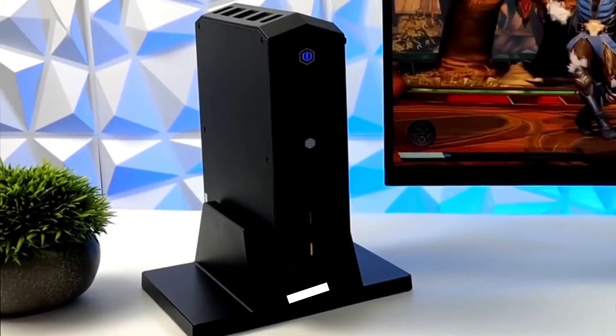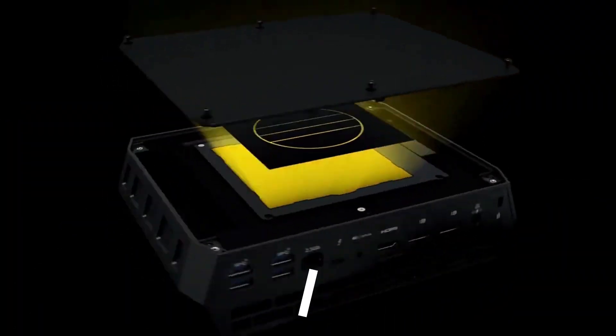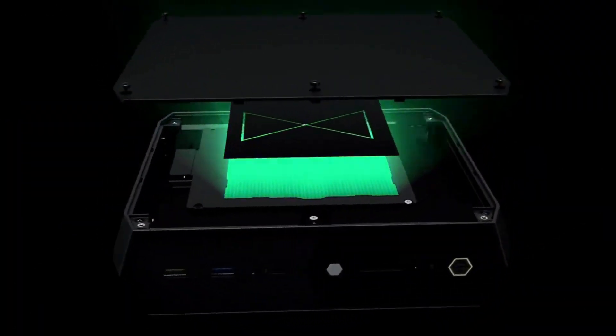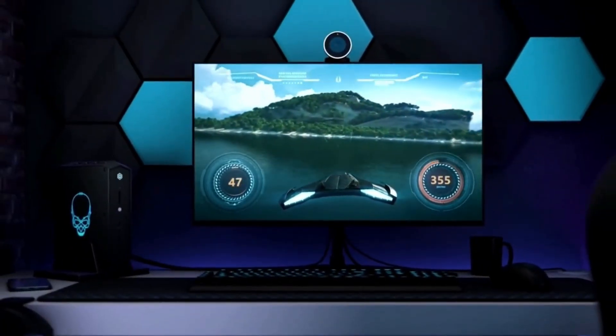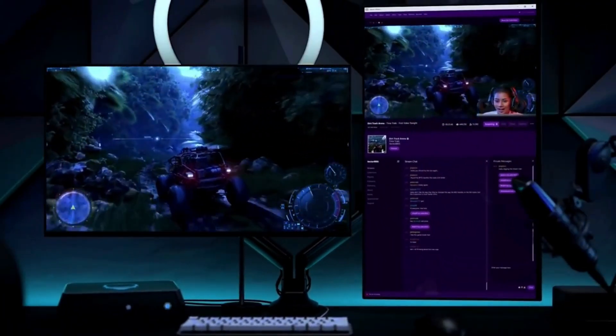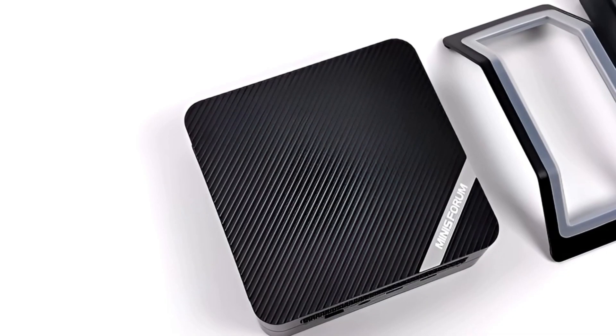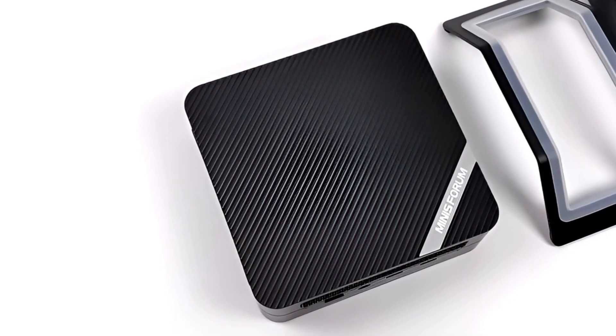Welcome to our channel. In today's video, we're excited to dive into the top 5 best mini PCs of 2025, your ultimate destination for all things compact, powerful, and cutting-edge in the world of mini PCs. Whether you're a tech enthusiast, a gamer on the go, or someone looking to upgrade their workspace with a sleek, efficient machine, this channel is here to bring you the latest and greatest in mini PC technology.